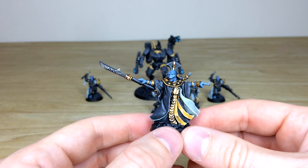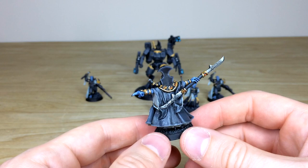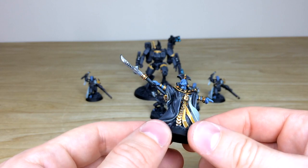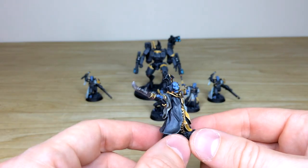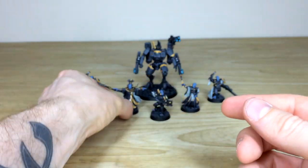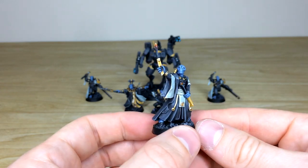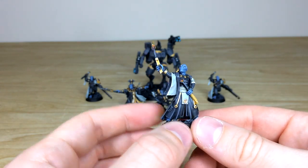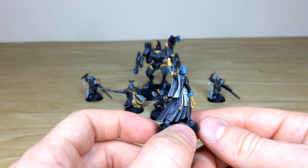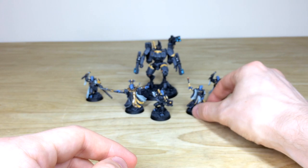Next we've got the two Ethereals — these are finecast versions. All the areas of detail are fully highlighted, all the gems and lenses on the intricate accent bits are picked out and painted. Here's the classic Ethereal model — one of my favorites — with those two pointy staff things. All the gems and little lenses are picked out on him as well, a simple model but with lovely detail.